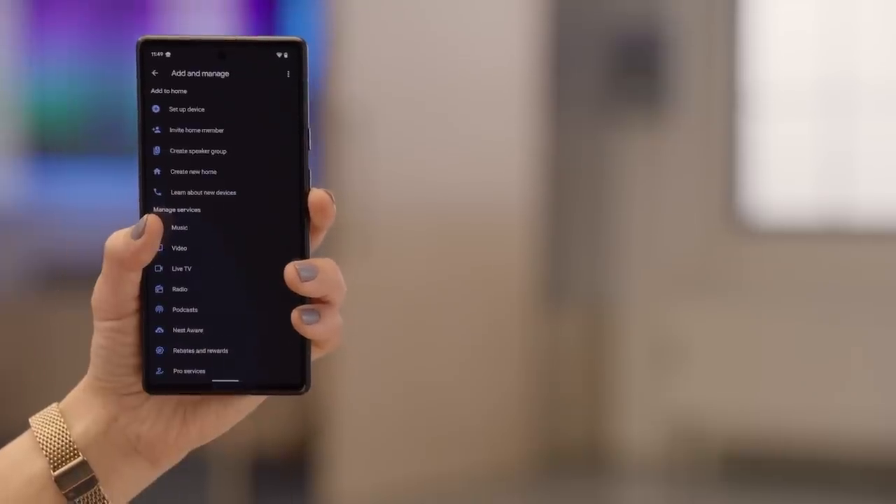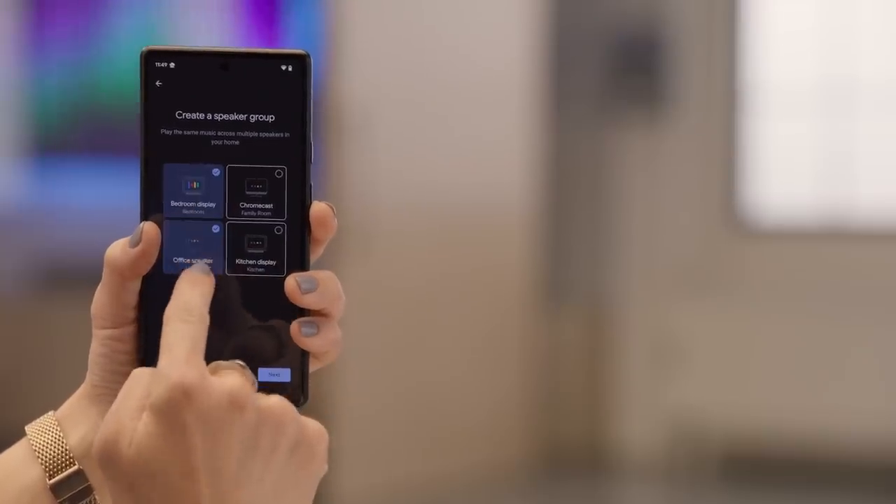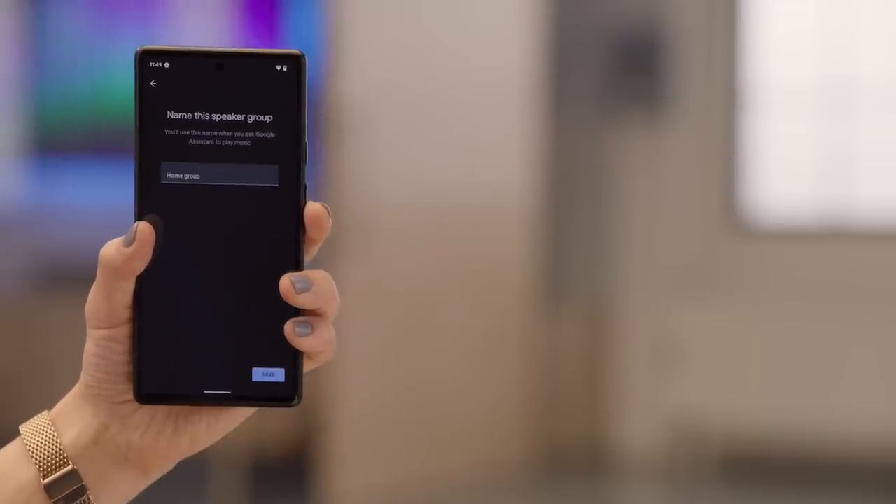But what if you have some friends or family over and want music playing throughout your home? Well, with the Google Home app, you can create groups with compatible Google Nest speakers, displays, and Chromecast devices. Now you can entertain your guests from the kitchen to the family room, all to the same soundtrack.